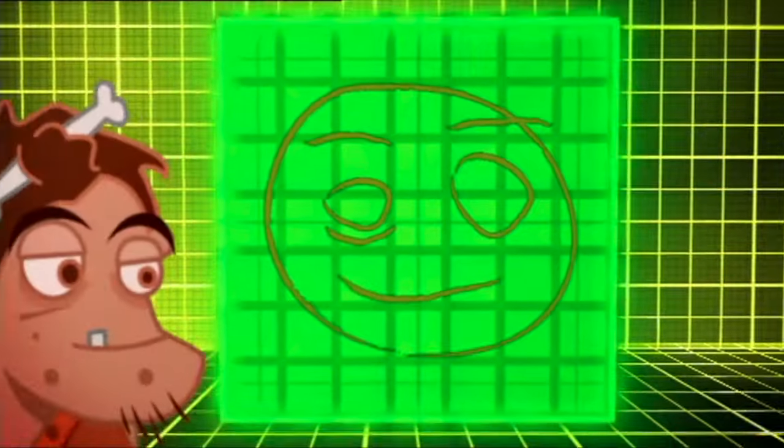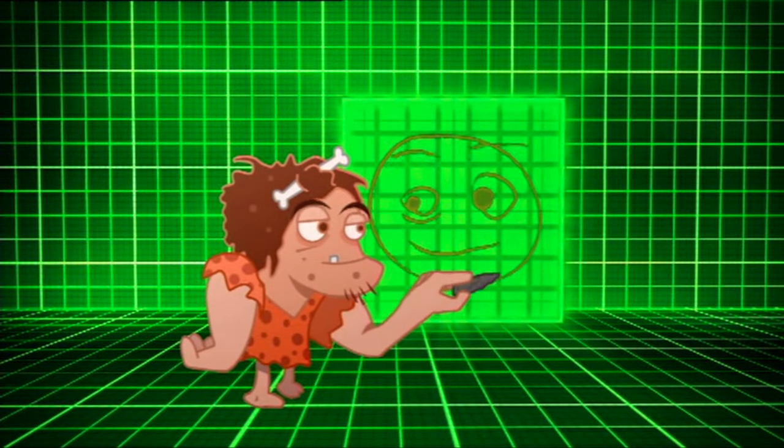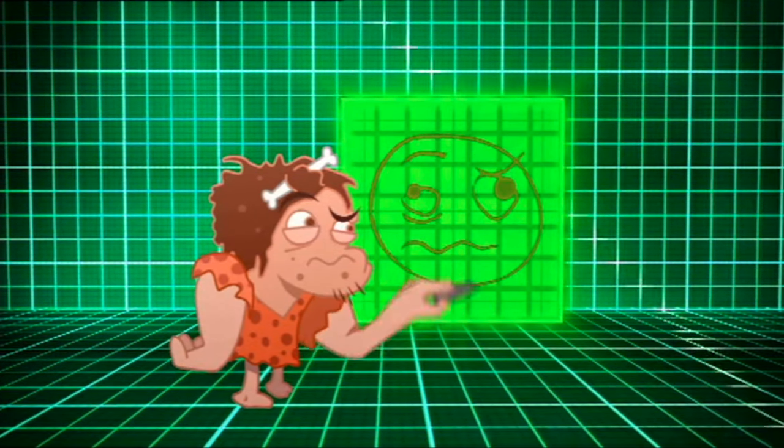The world's oldest drawing of a human face was found in France. The portrait was drawn on a cave wall with chalky rock, and it was drawn 27,000 years ago.